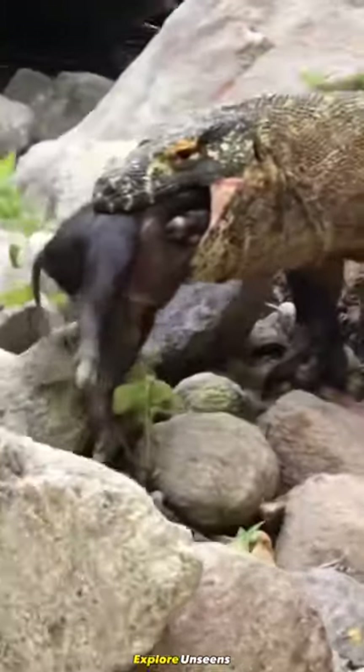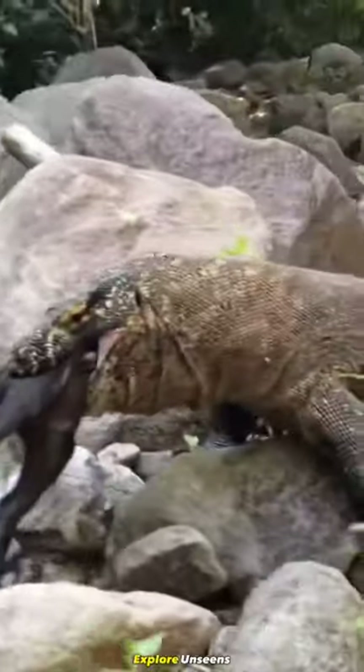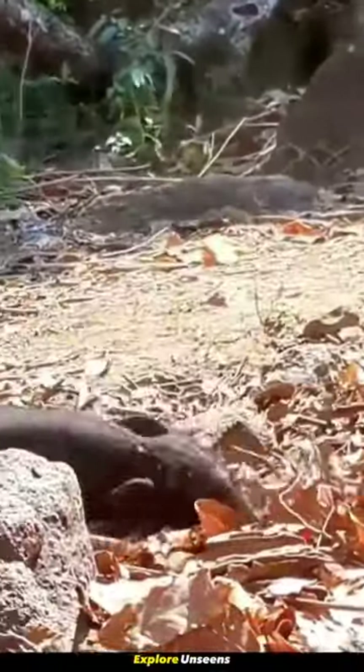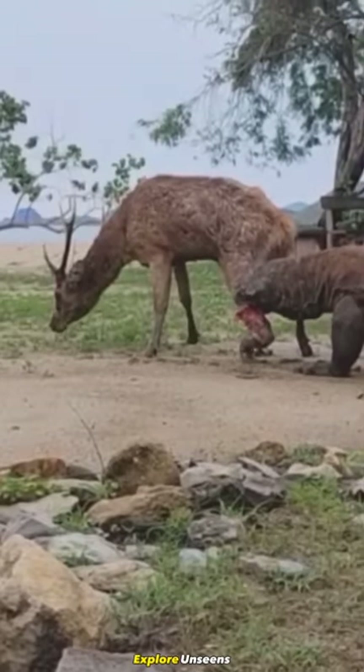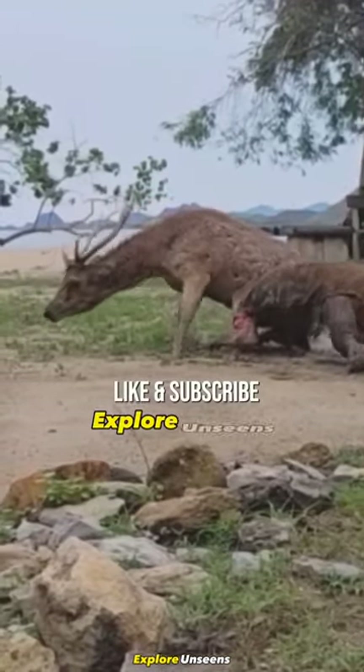Once bitten, the bacteria quickly multiply, causing severe infections that can lead to blood poisoning, tissue damage, and intense pain, which can also lead to a slow death.